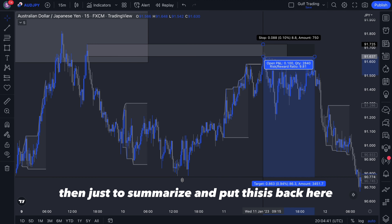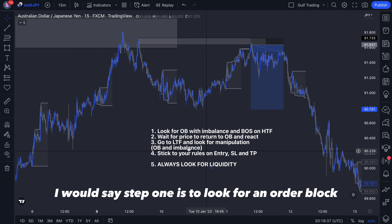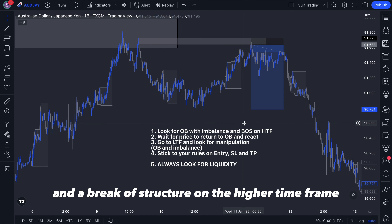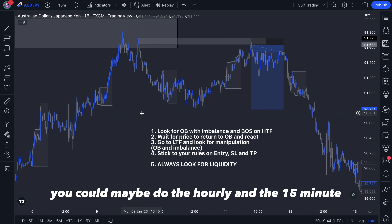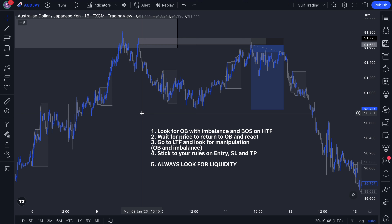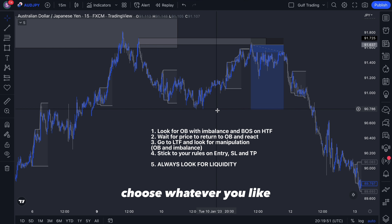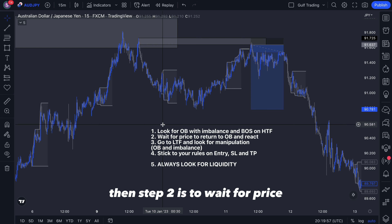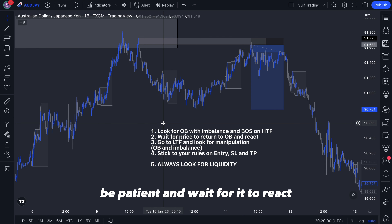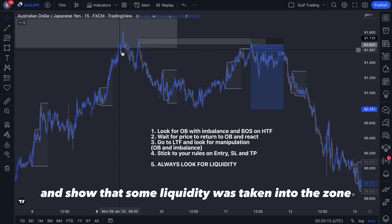To summarize and put my thought process into steps: Step one is to look for an order block that has imbalance and a break of structure on the higher time frame. For me that's the four hour, but you could use the hourly with the 15-minute, or the hourly with the five-minute — even the daily. Step two is to wait for price to return to that order block. Be patient, wait for it to react, and have a clear reaction pushing down showing that liquidity was taken into the zone.